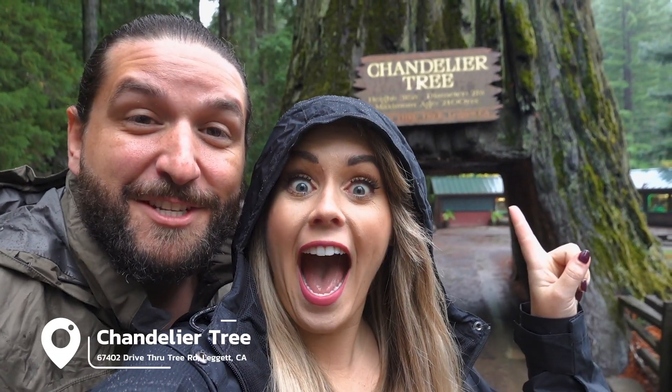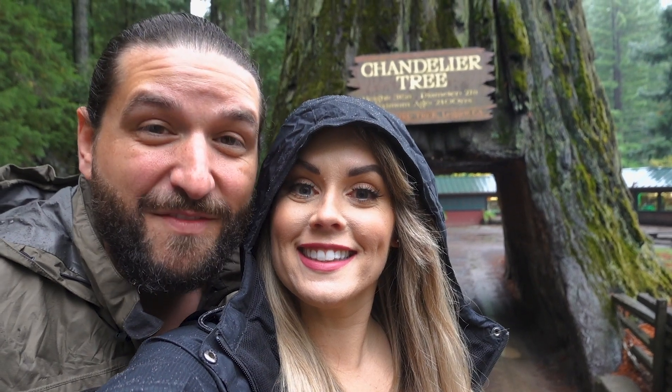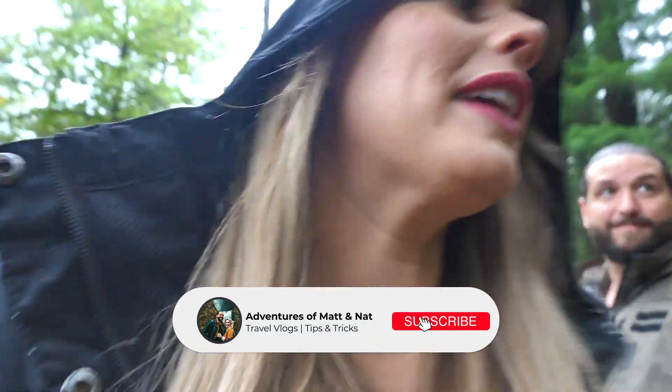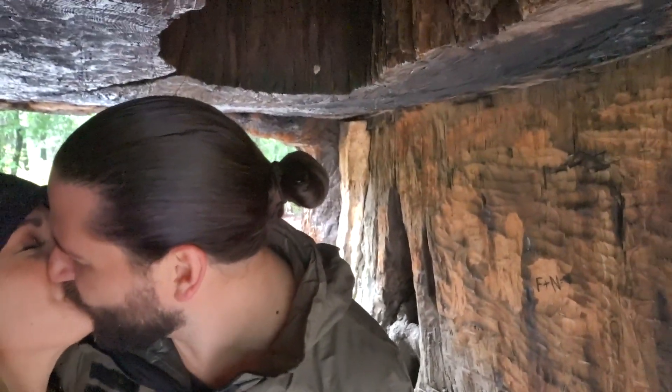We're here in front of Chandelier Tree, which is one of three drive-through trees here in the Redwoods. It's probably the most popular one — it stands 315 feet tall and 21 feet in diameter, and it's still alive and growing. They think it's about 2,400 years old. I want to kiss under it! Have you ever kissed under a redwood before?